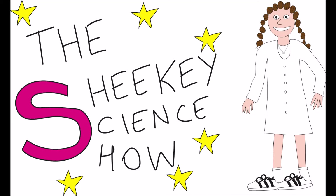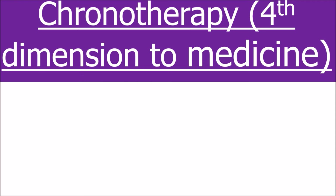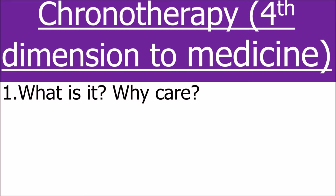Hello and welcome to the Shiki Science Show. In this video we'll look at the fourth dimension to medicine, chronotherapy. This video will be all about chronotherapy and how time can play a really important aspect to medicine.